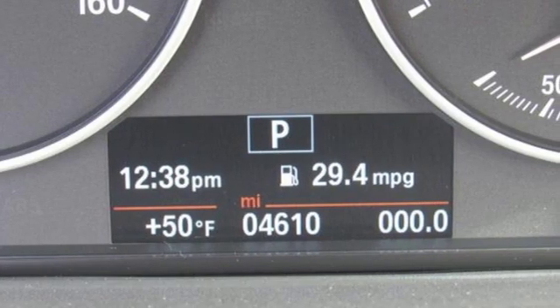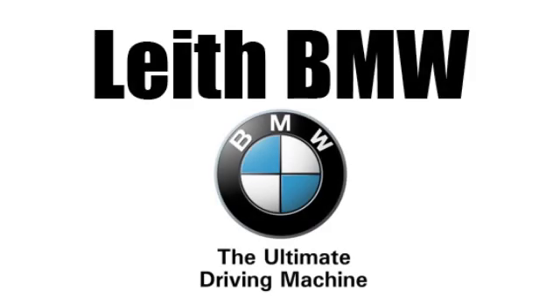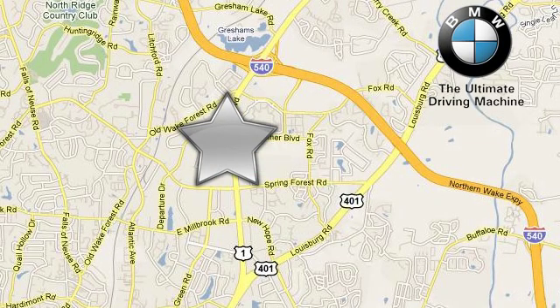For unbeatable performance and unmatched style, drive BMW. Hurry in today for a test drive. Leith BMW, the name you can trust. Call or stop in today. We're conveniently located at 5601 Capitol Boulevard in Raleigh, North Carolina.